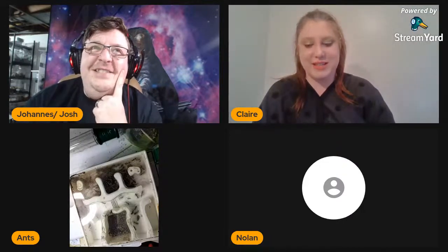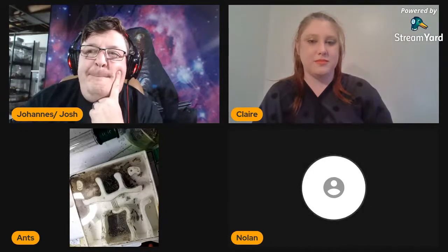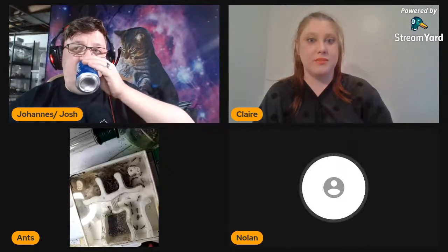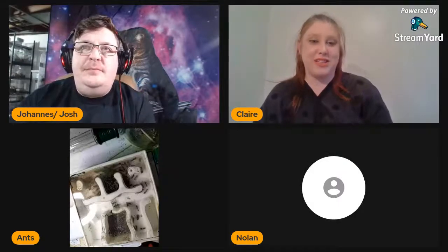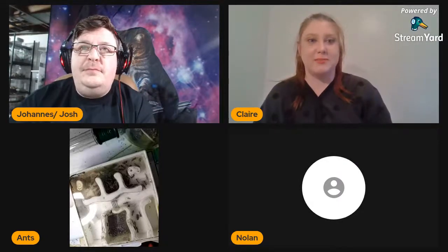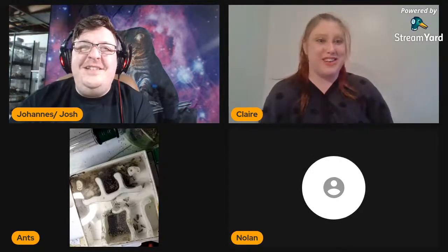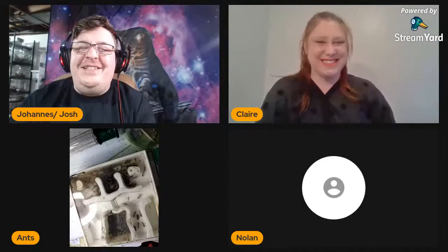Speaking of dead things — do you try to keep any of your deceased specimens for taxonomical or display purposes? Nolan had a high school teacher who was into ants, and he used to give him all his dead specimens. The teacher now has a big collection of species from different places. Nolan doesn't do pinning himself, though he acknowledges it looks really cool when you have over a hundred specimens pinned next to each other.